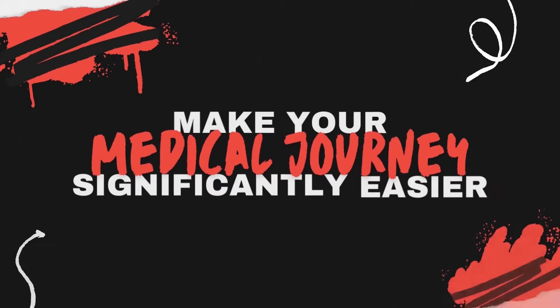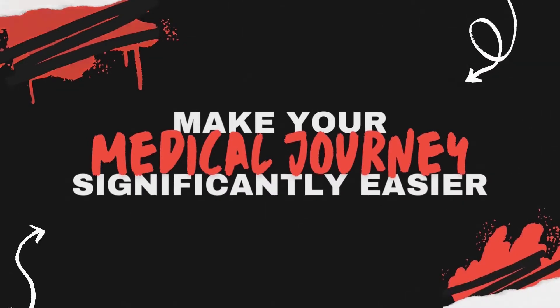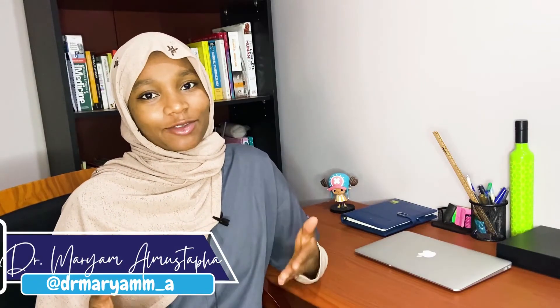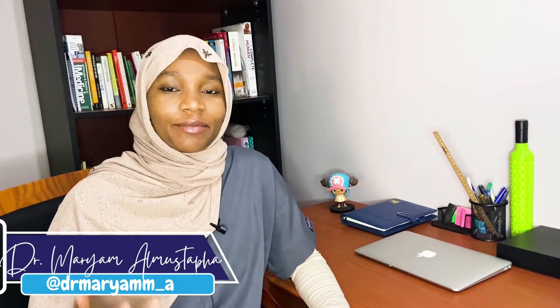Hello, welcome to my channel. If this is your first time here, my name is Dr. Muriam. I'm a junior doctor. I make medical videos to help junior doctors navigate easily through the medical system and health videos for the general public.